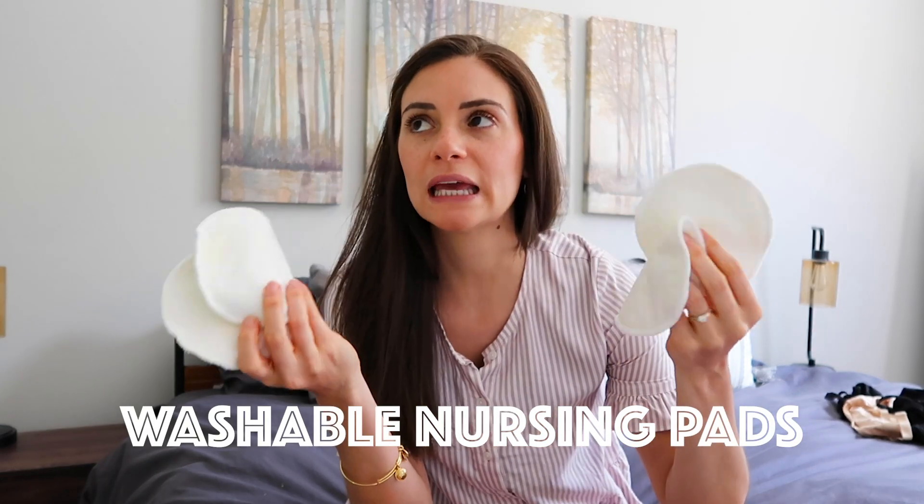To go with your nursing bra, you're also going to want nursing pads. I like washable ones because they're better for the environment and more convenient to just throw in the wash. The bras I bought each come with a set, but I want to recommend a brand called Bamboobies — they're way softer. The ones that come with the bras are a little rough and scratchy, so I really only wear those when I sleep in case I leak. The Bamboobies are way softer.